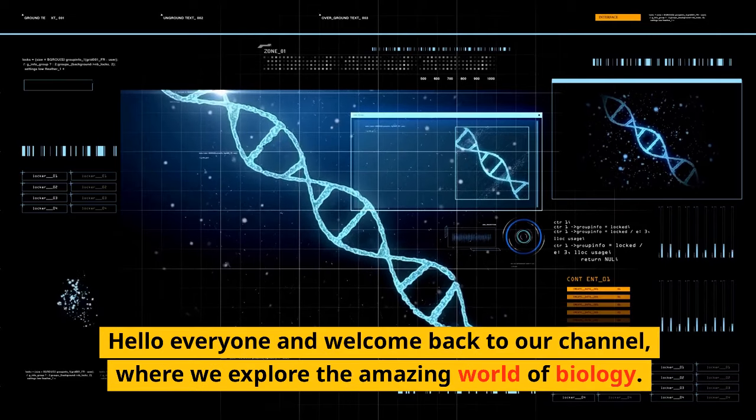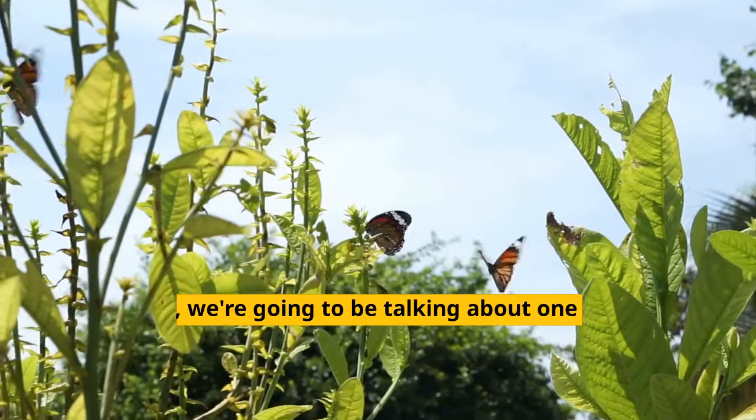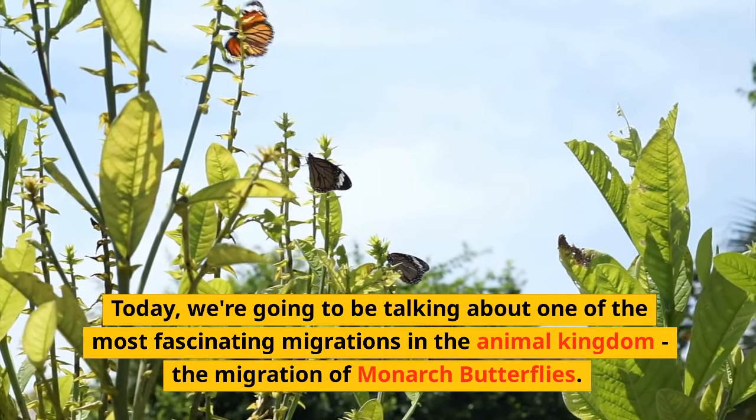Hello everyone and welcome back to our channel, where we explore the amazing world of biology. Today, we're going to be talking about one of the most fascinating migrations in the animal kingdom: the migration of monarch butterflies.